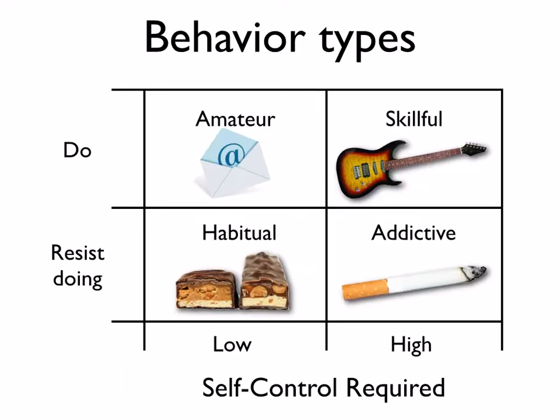With that metaphor in mind, let's take a look at this matrix of behavior types. I propose we can classify certain behaviors along a matrix: behaviors that we do versus behaviors that we resist doing on the y-axis, and on the x-axis, behaviors that require a low amount of self-control or willpower versus a high amount. What we find is four different behavior types: amateur, skillful, habitual, and addictive behaviors.